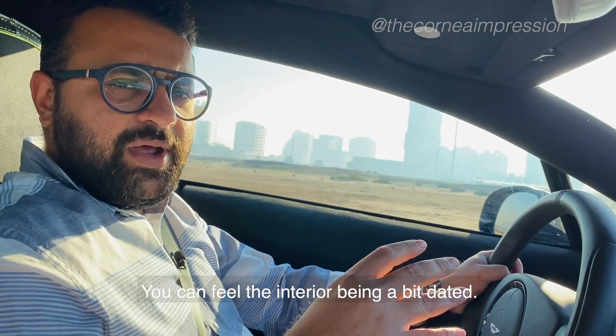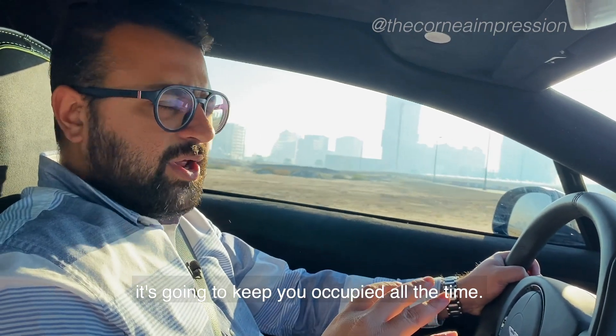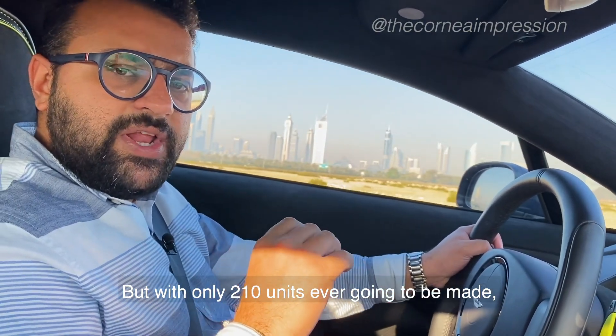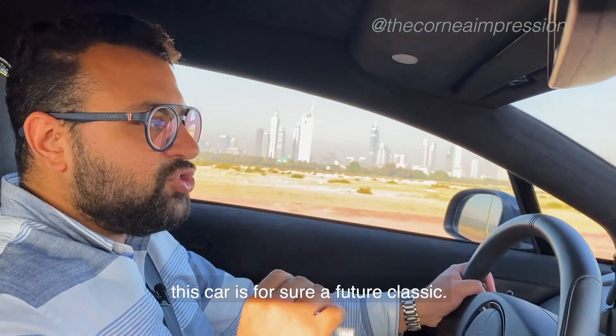You can feel the interior being a bit dated, but the way it drives, it's going to keep you occupied all the time. Priced at $300,000, this car is not cheap. But with only 210 units ever going to be made, this car for sure is a future classic.